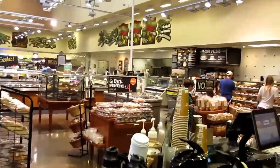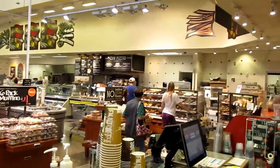This is the interior of the beautiful Whole Foods. Look at those rotisserie chickens, fancy cheese, prepared foods, and a hot buffet.